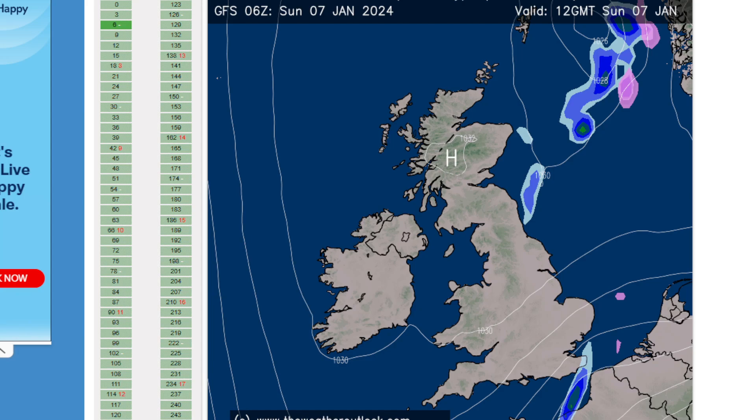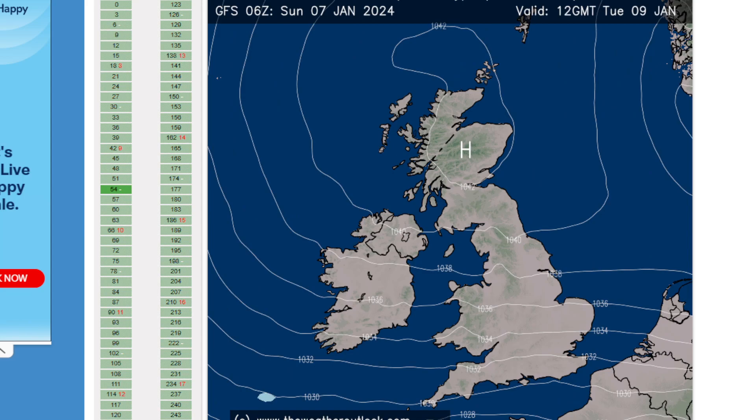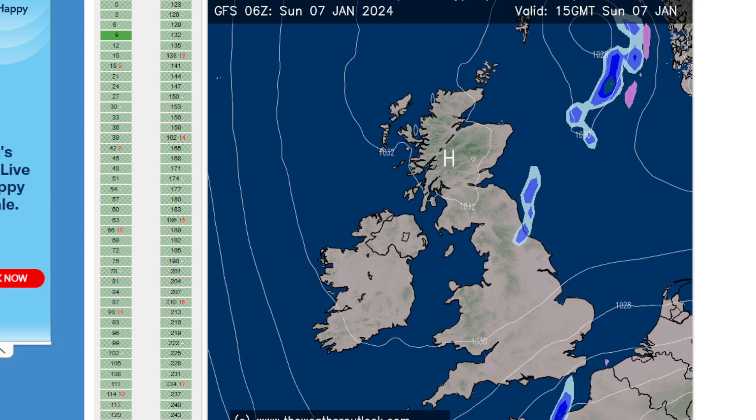Here's the current situation with precipitation. We have high pressure over the country, as you can see with the high pressure symbols here. We haven't really got much around — there are some showers in the channel, a couple of wintry showers, maybe a little bit wintry on the east coast, but there's nothing really happening.